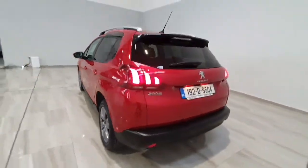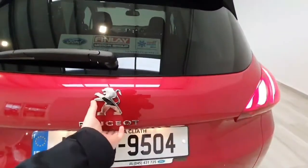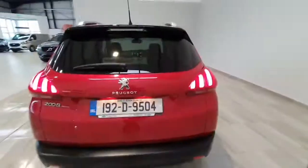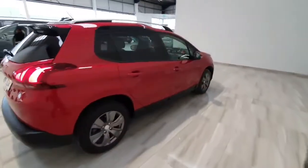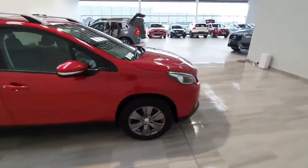Around the back, you do have the rear camera and sensors. In the 2008 you have a really nice good-sized boot as well. This car will be supplied by ourselves fully serviced and with the remainder of its Peugeot manufacturer warranty, which is 5 years or 100,000 kilometres — so just over 2 years warranty remaining.